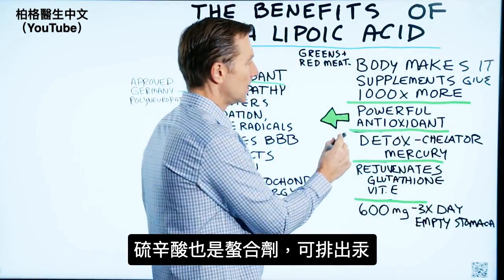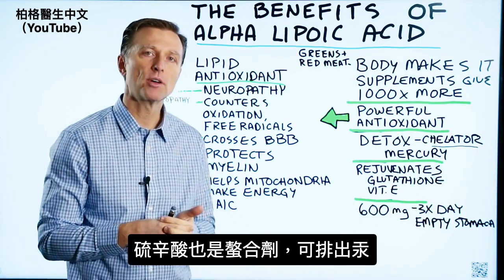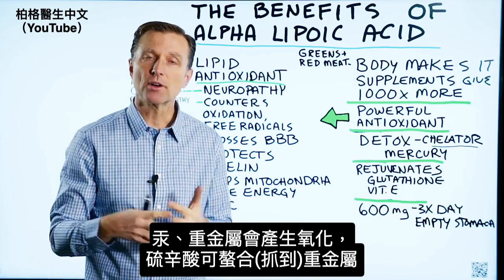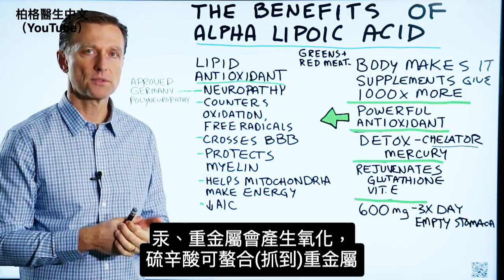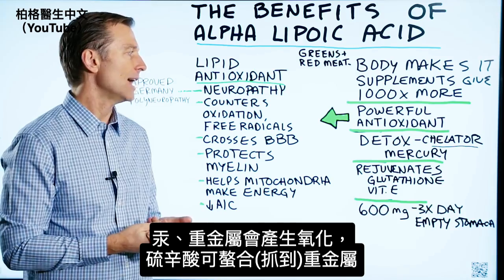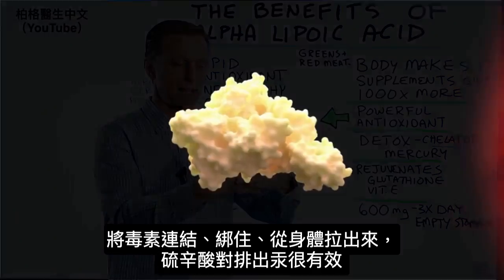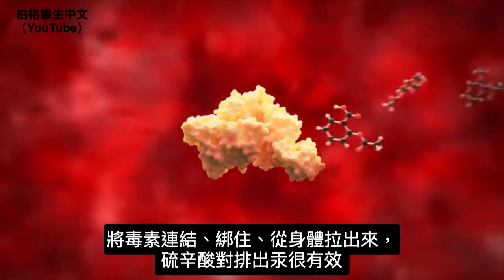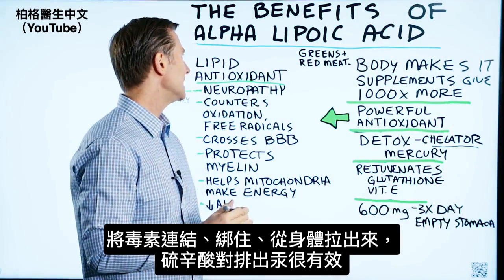Alpha lipoic acid can also act as a chelator to help detoxify mercury from the body. Mercury in the body will also produce oxidation, and so will other heavy metals. Alpha lipoic acid can help counter that and help to chelate it — it'll bind onto it and pull it out of the body. So it's really good for mercury detox.